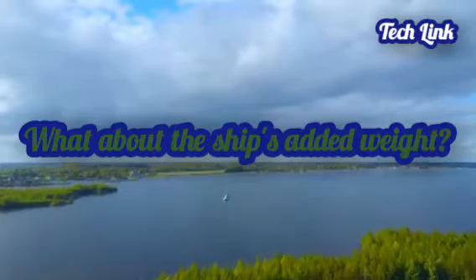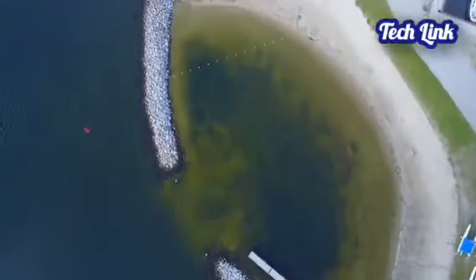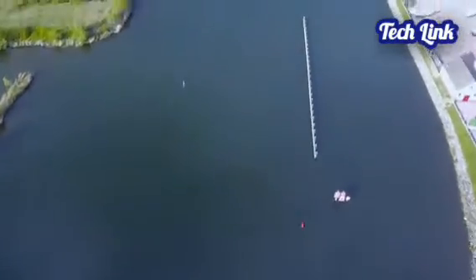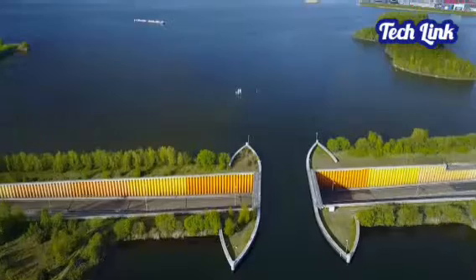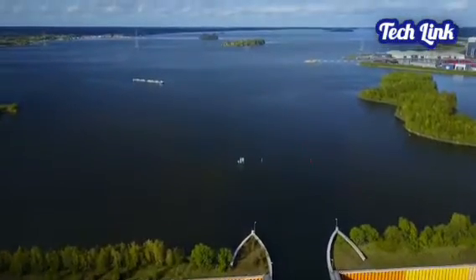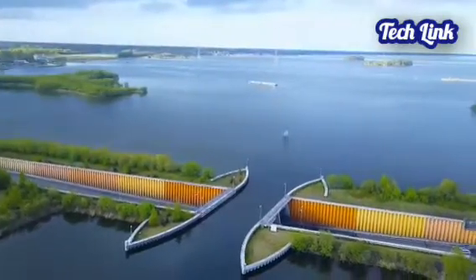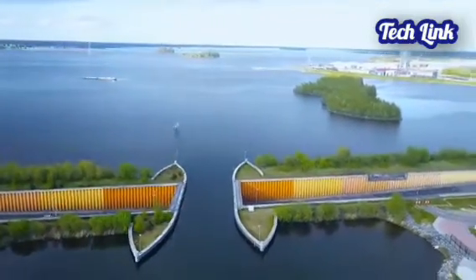Concrete and steel sheet piling was used in the construction of the Veluwemeer Aqueduct to support the weight of the water and prevent flood water from leaking onto the road. A common question is: how can the water bridge support the added weight of passing boats? Archimedes' principle answers it — when a floating body displaces an equivalent volume of water, water is forced outwards by the open ends of the bridge, which keeps the weight in balance. Although this aqueduct does not break any records, it is one of the world's shortest aqueducts and one of the world's most fascinating places.